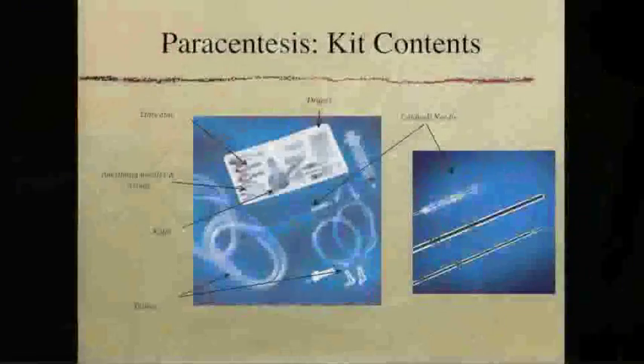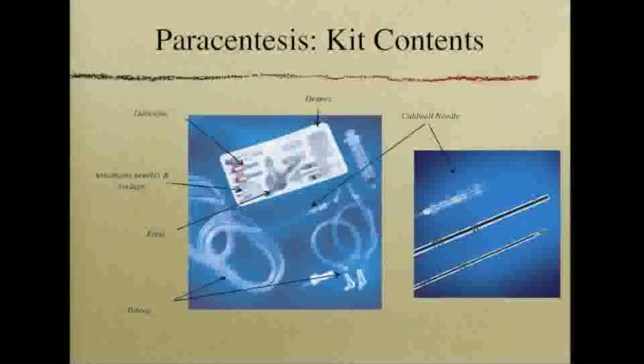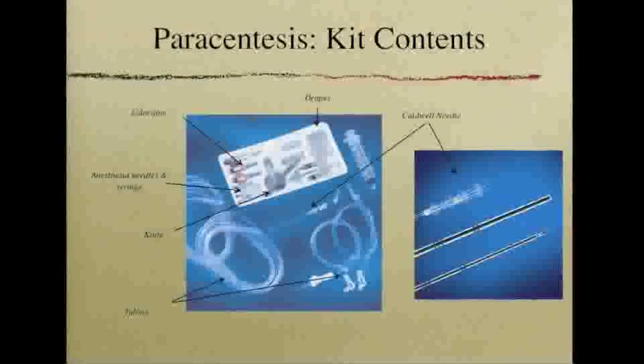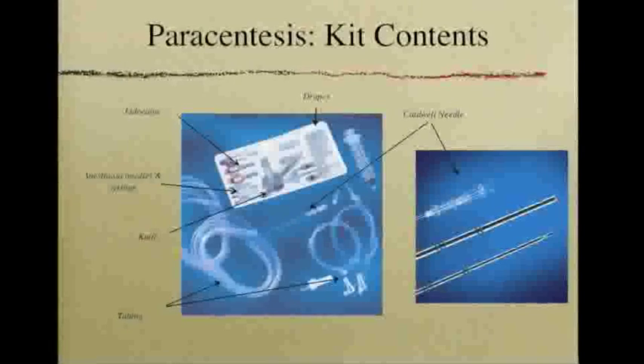We have found, along with other hepatology experts, that the larger plastic catheter supplied in the thoracentesis kit is associated with increased complications and kinking when used for a paracentesis. Therefore, the Kimberly-Clark kit is used containing a Codwell needle. The kit contains all the necessary items for a paracentesis, including sterile drapes, lidocaine needles, and lidocaine itself, a knife, and the Codwell needle.